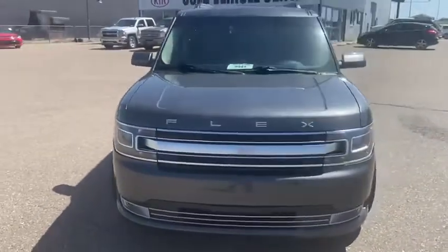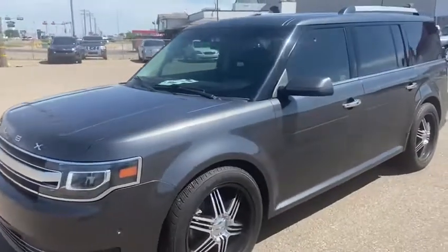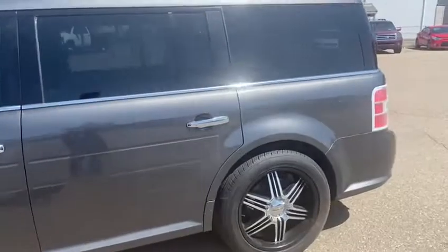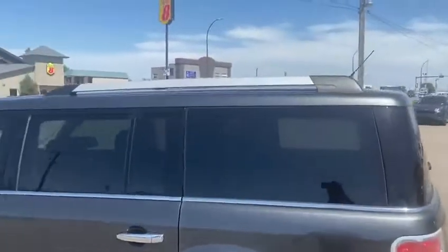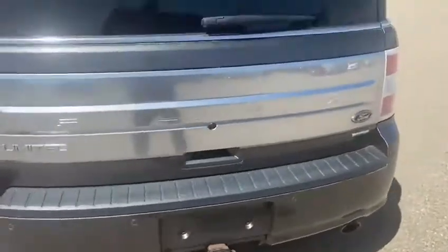Hey guys, Dustin here from Southland Kia again. Got another great piece of pre-owned inventory on our lot. 2017 Ford Flex Limited in an absolutely stunning gray color. This one's already prepped with the roof rails as well as the trailer hitch, so it's ready to go for whatever you need it to do.